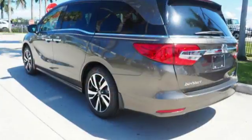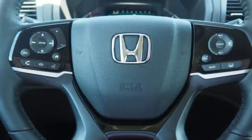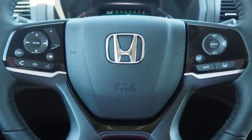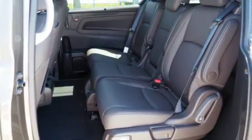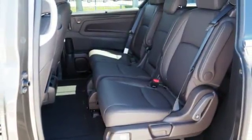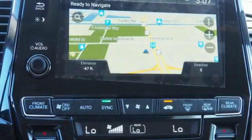Intelligent traction management and vehicle stability assist with traction control help keep you safe on the road. Bluetooth and a USB audio interface keep you entertained, and climate control keeps everyone comfortable. Latch anchors in all second and third row seats and multiple airbags provide security for the whole family.